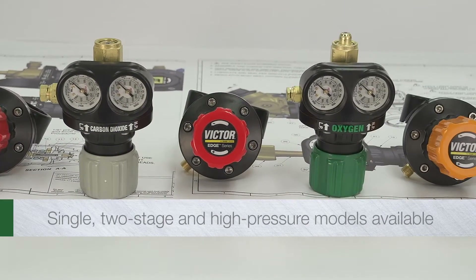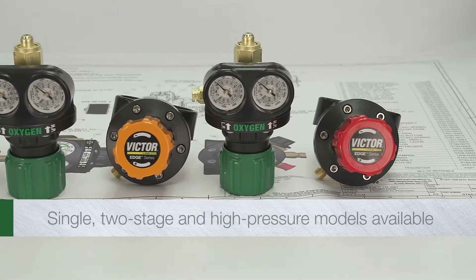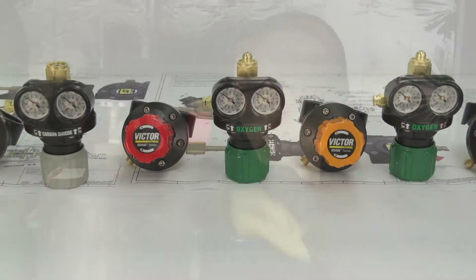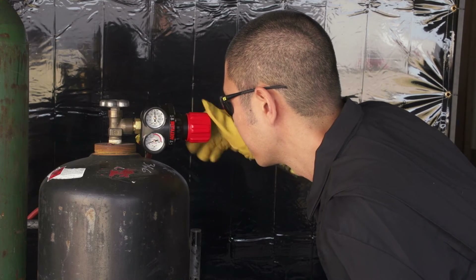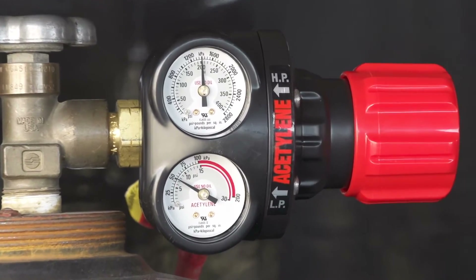We designed Edge regulators to meet the needs of many applications, and every model delivers solid operational improvements. Edge regulators feature ergonomic color-coded controls, dual recessed gauges, and easy-to-read graphics.